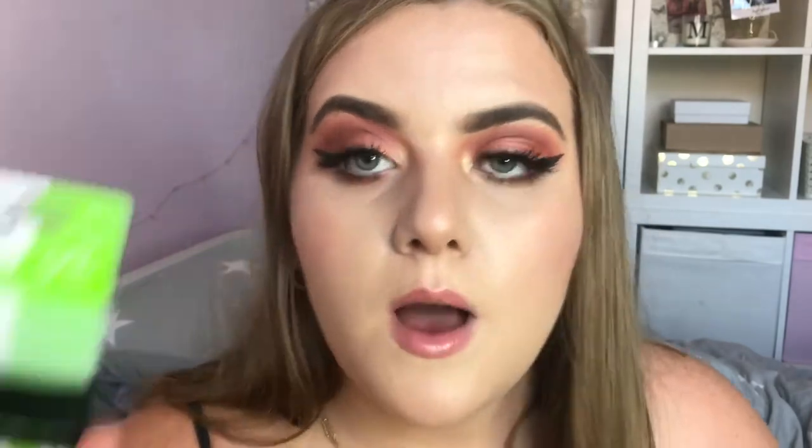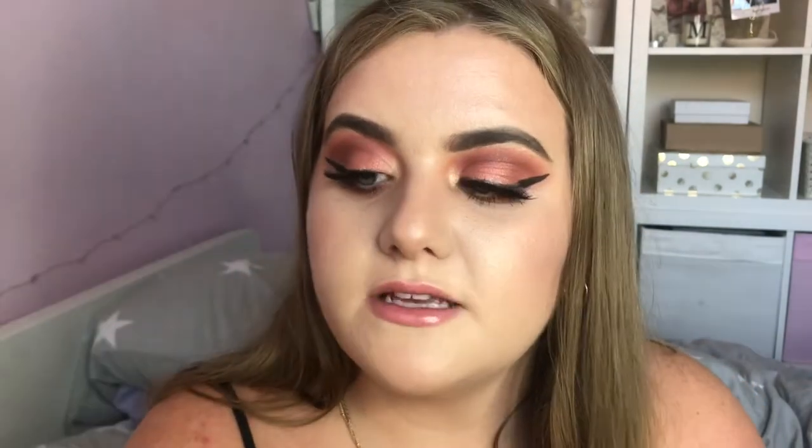Next I have some products from Skunchie. First I have their No Slip Grip Hair Bands, which are made out of a silicone-y material — there are 20 on here. They also sent me bobby pins, which I always need because I'm forever losing them. Then they sent some of their original scrunchies, which I use more than hair bands. And finally their No Slip Grip Hair Clips, which have inner teeth for a tighter grip — there's a black one and a tortoiseshell one. I love getting new hair accessories.